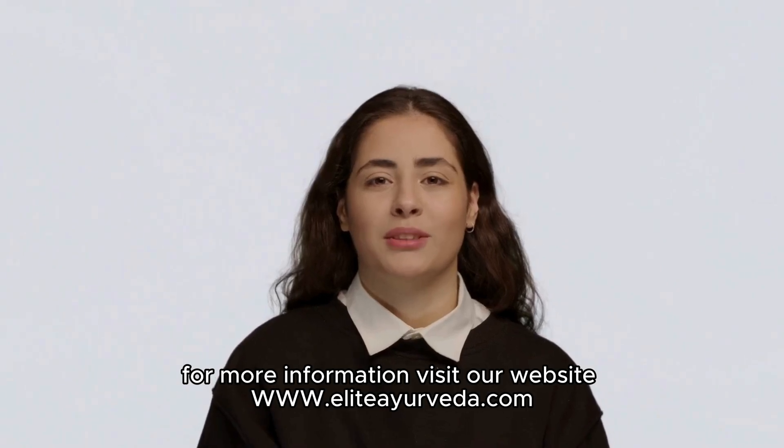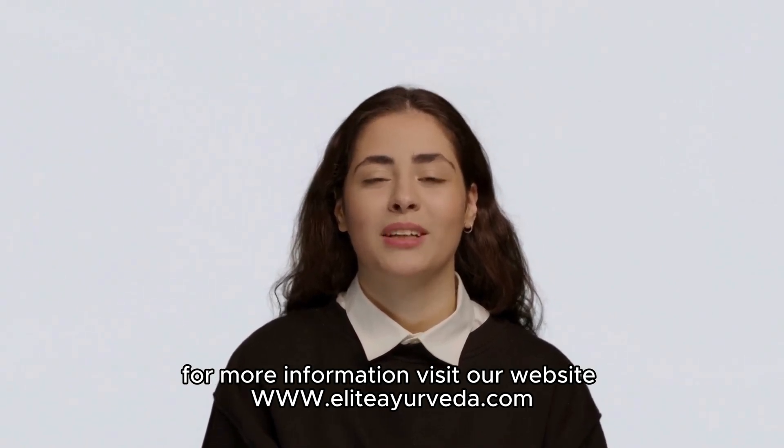For more information, visit our website at www.alitayurveda.com.